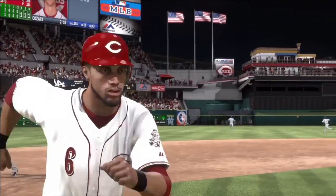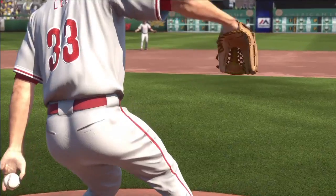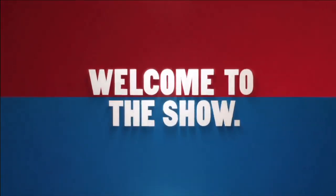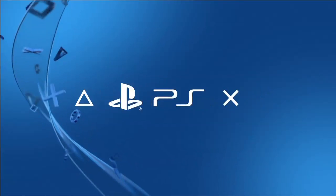Oh my God. Wow. All right. I guess who wants to get out of here and go play some MLB 14? Maybe that wasn't in the schedule. Sorry.